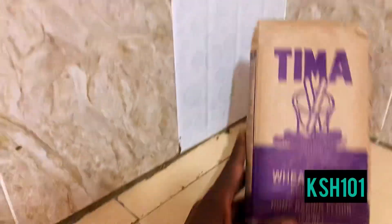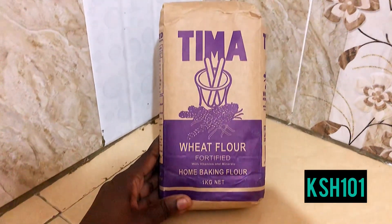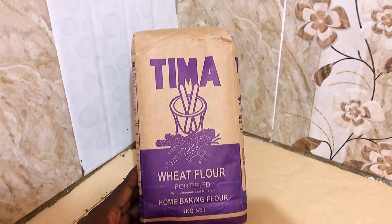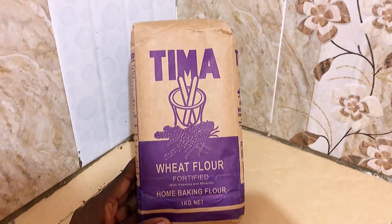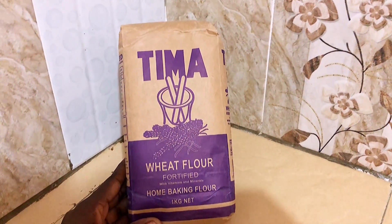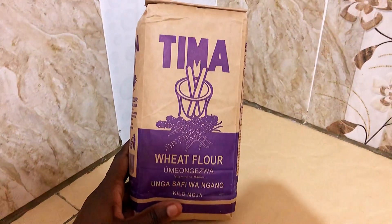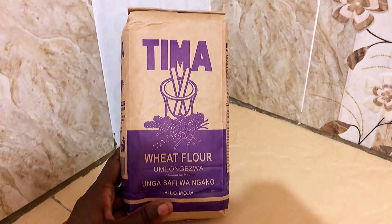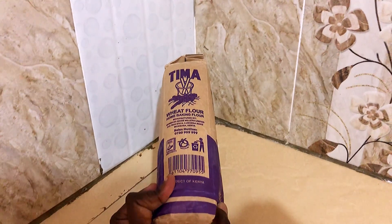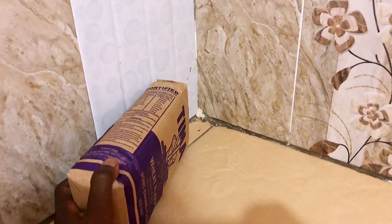While I was shopping I saw this Tima wheat flour and it reminded me of way back when we were younger — especially here on the coast, how this was the flour mama would use for chapati. My mom used to love Tima wheat flour; it was the Ajab of kitambo. I got it at 101 shillings and thought, let's try Tima and see if it still has the same quality. Taking chapati cooking down memory lane — you should also try it.